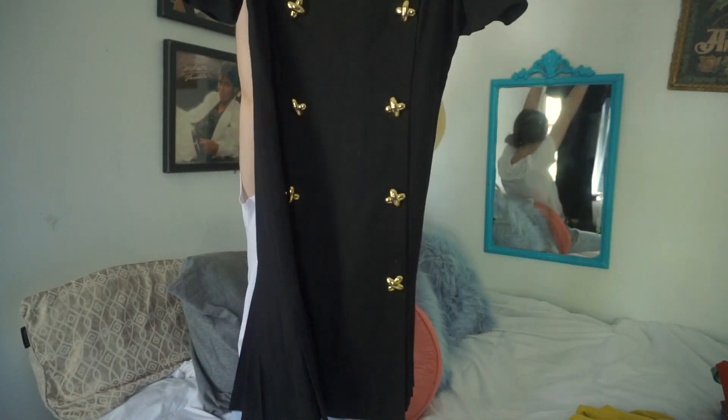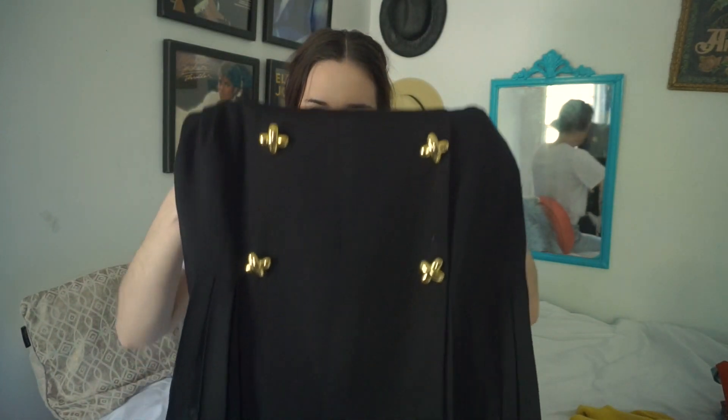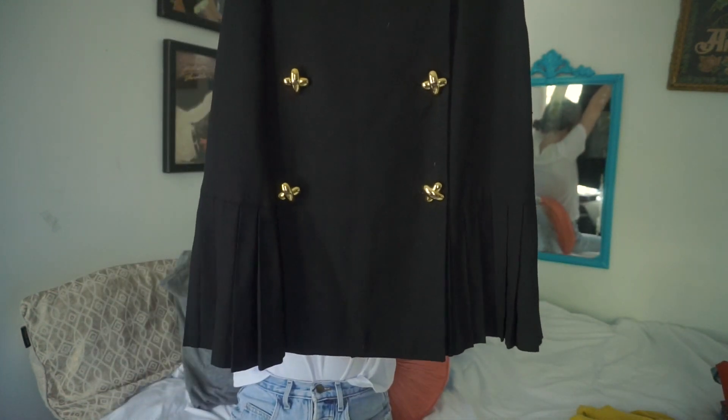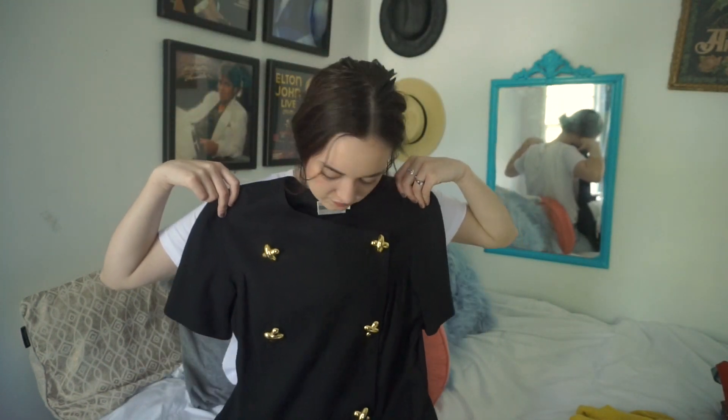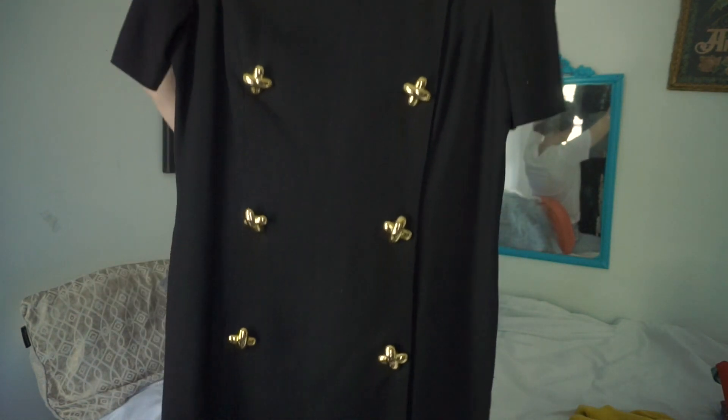Next I picked up this dress — I thought it was really unique, so it's going to be for sale as well. It has these cross-like buttons on it and comes to right above the knees. It has this fringe-style detailing at the bottom, kind of like a tennis skirt. I thought it would be so cute paired with a pair of black booties and gold hoops. I really hope one of you picks this up because it is so adorable — I thought about keeping it for myself but I have so many things.